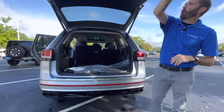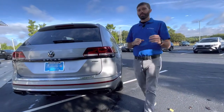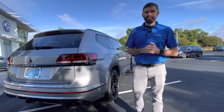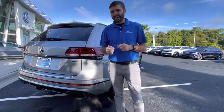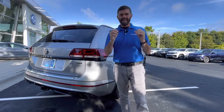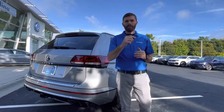It is our only full-size SEL R-Line with the black package on it, so don't miss out. I'm here until 7 — give me a shout at 704-780-5904. We're located at 7800 East Independence Boulevard. We're the only family store in Charlotte and we want to make you part of the family, Gina. Come on by, we'll take this thing for a test drive and we'll let you put it in your driveway today.